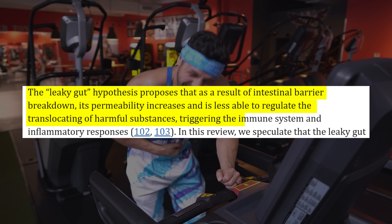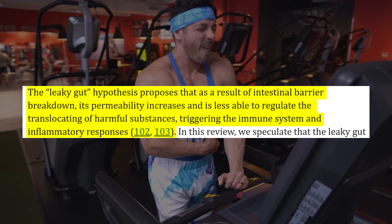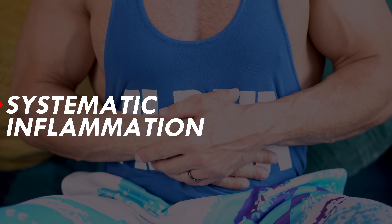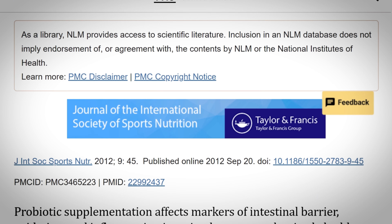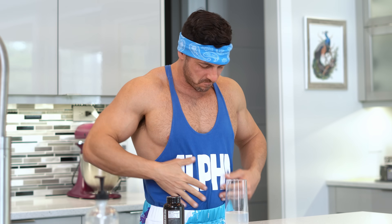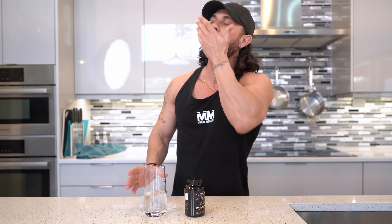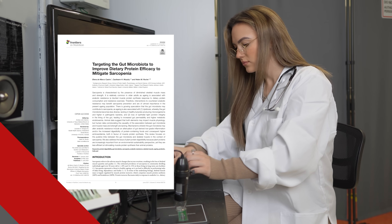Apart from ensuring optimal protein absorption, the most obvious effect of probiotics is keeping your gut in top condition. An unhealthy or leaky gut increases intestinal permeability and becomes less able to regulate the translocation of harmful substances, triggering the immune system and inflammatory responses. These then negatively affect muscle cell function through systematic inflammation, insulin resistance, glucose metabolism, and ATP production — all co-factors for anabolic resistance. One randomized clinical trial demonstrated that probiotic supplementation effectively enhanced markers associated with intestinal barrier function and reduced inflammation in physically trained men. By addressing gut microbiota imbalances and improving dietary protein utilization, probiotics can enhance both recovery and training performance.